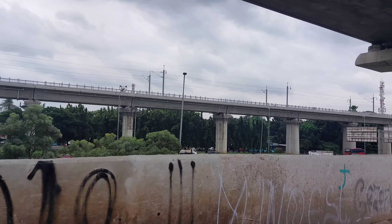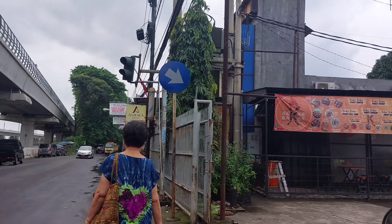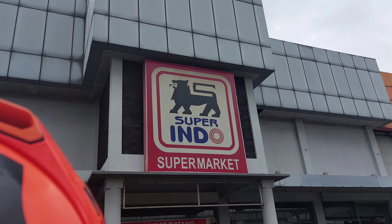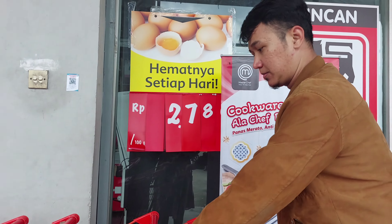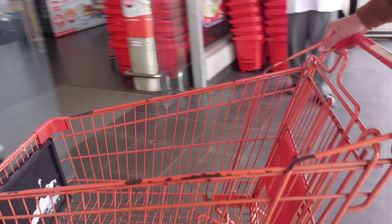Seperti biasa aku belanja di Sabtu pagi. Alhamdulillah kali ini gak hujan karena kemarin-kemarinnya itu hujan gak berhenti-berhenti dari pagi, siang, sore, bahkan sampai malam. Alhamdulillah pas aku mau belanja bulanan cuacanya mendung aja tapi Alhamdulillahnya gak hujan. Nah ini aku udah sampai ke Superindo, sekitar jam 9an.